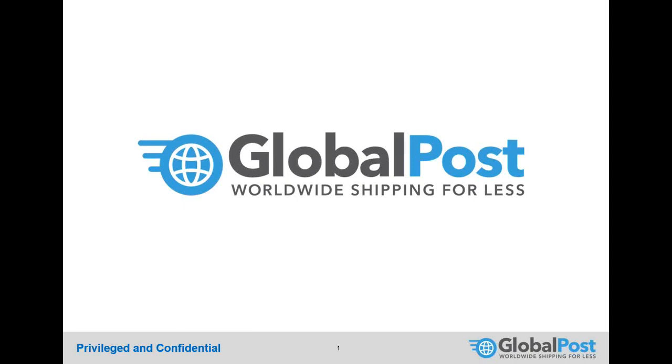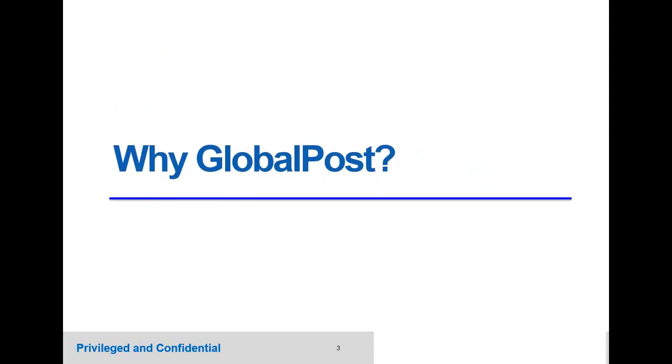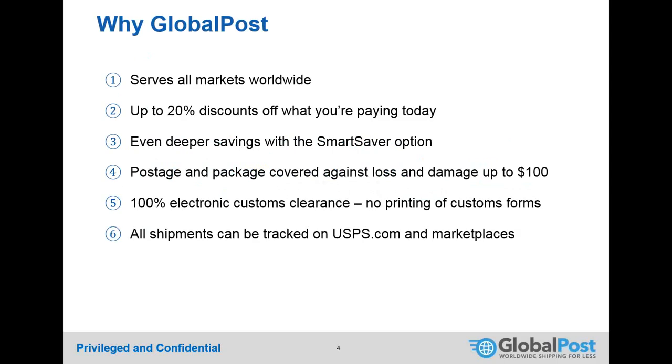Shay introduces the new product called GlobalPost. Today's agenda covers how GlobalPost works, differences between it and USPS products, how to get started, and a Q&A at the end.